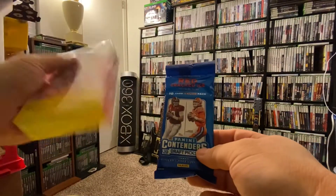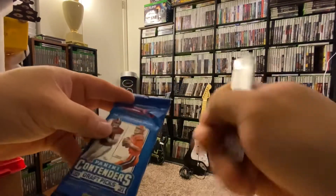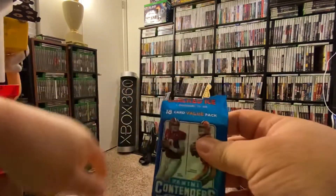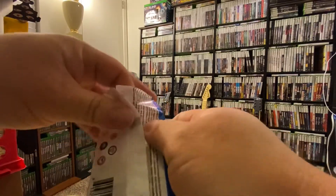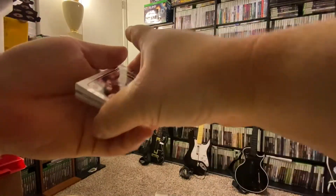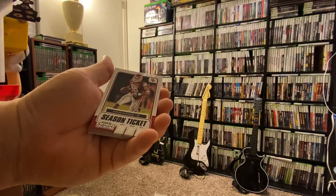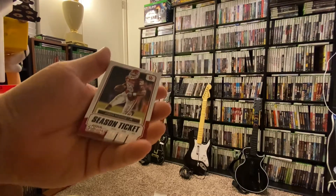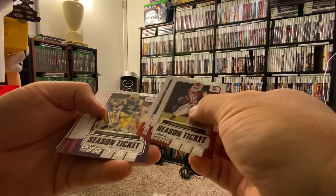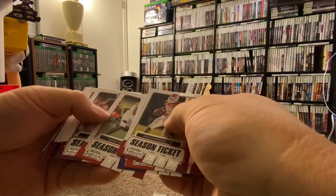Now I'm gonna open this sports card pack — I think it was five or six bucks. Hopefully I get some red cracked ice cards. Wish me luck — it's all about making your money back. I don't even like sports, so I know a lot of you are gonna hate on that. Anyway, we got an Adrian Peterson Panini Contenders Draft Picks season ticket card — that's a pretty sweet card. I know who Adrian Peterson is at least.